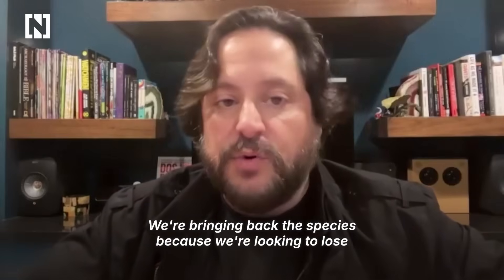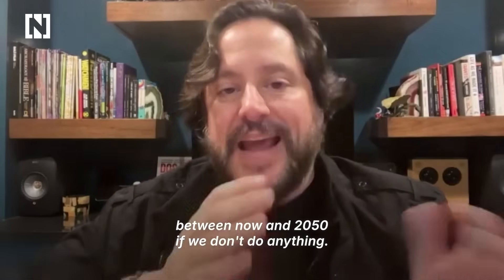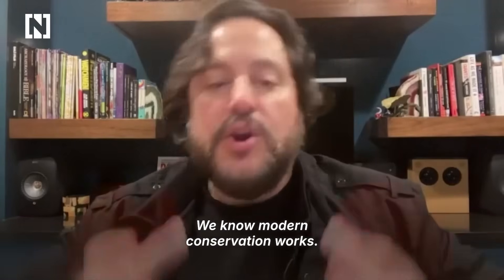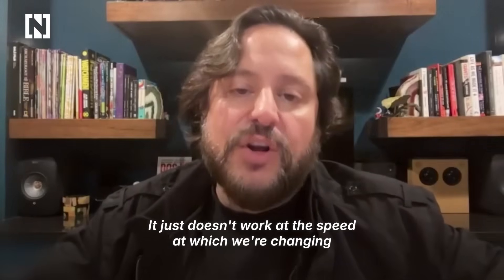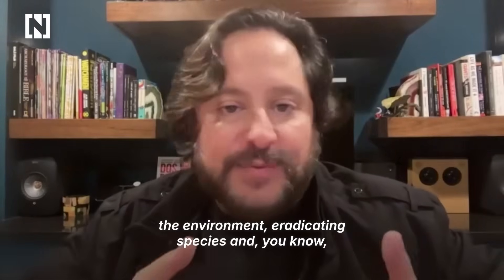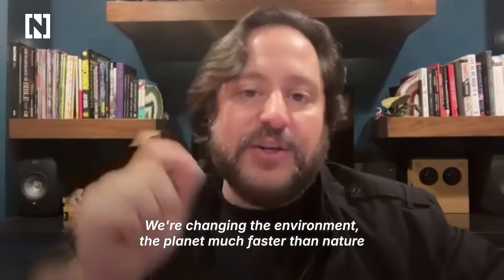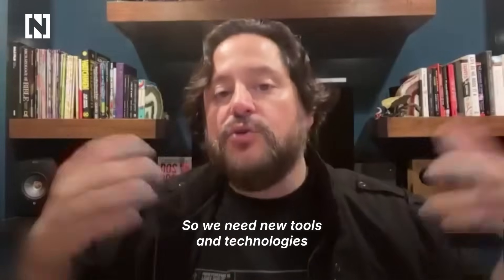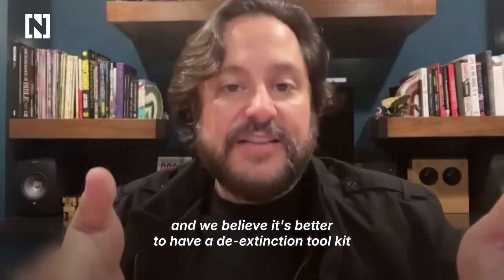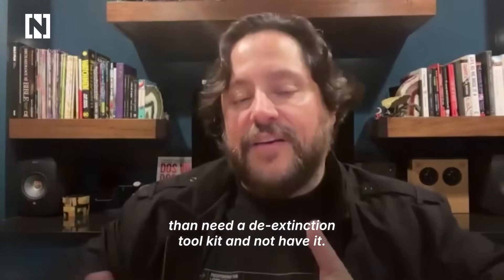We're bringing back these species because we're looking to lose up to 50% of all biodiversity between now and 2050. If we don't do anything — we know modern conservation works, it just doesn't work at the speed at which we're changing the environment, eradicating species, and destroying habitats. We're changing the planet much faster than nature has the ability to evolve and adapt. So we need new tools and technologies, and we believe it's better to have a de-extinction toolkit and not need it than to need a de-extinction toolkit and not have it.